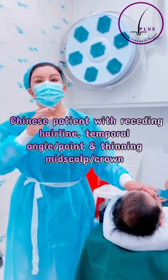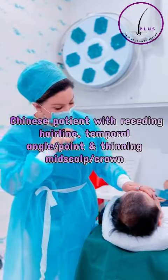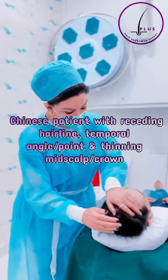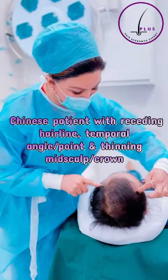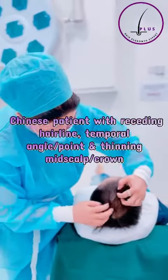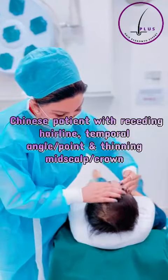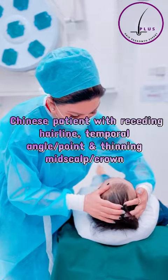So what is the plan today? The plan is to give back hair — to restore hair at the area that is lost. So look at this area: the hairline, temporal angles, and temporal points. And of course, we will also address the scalp and crown area, where he still has some hair but with reduced density and focus in that area.